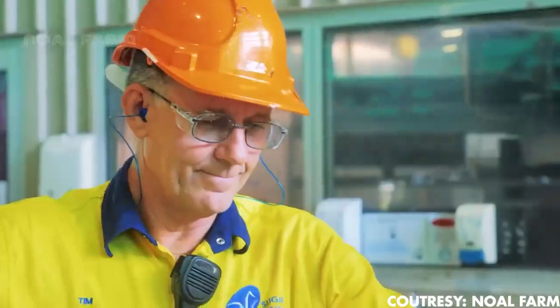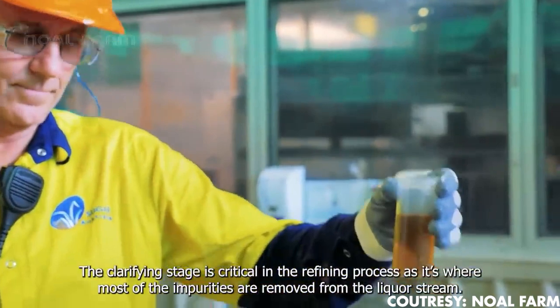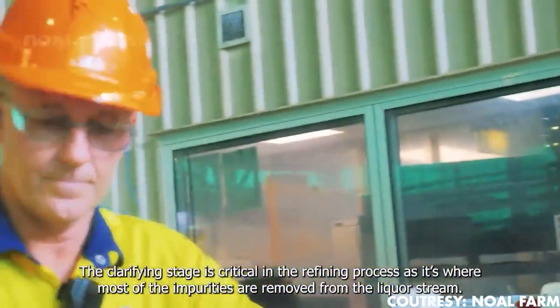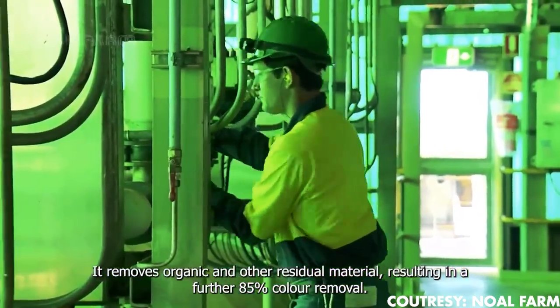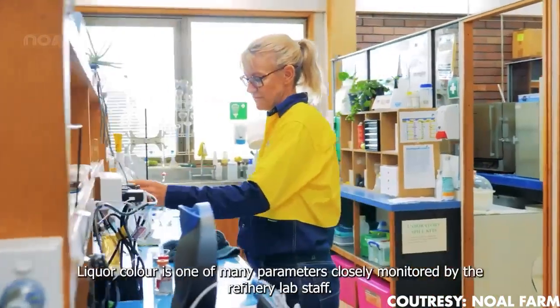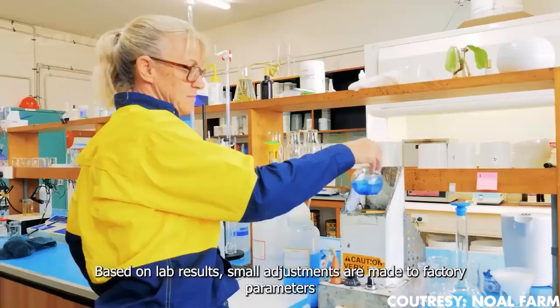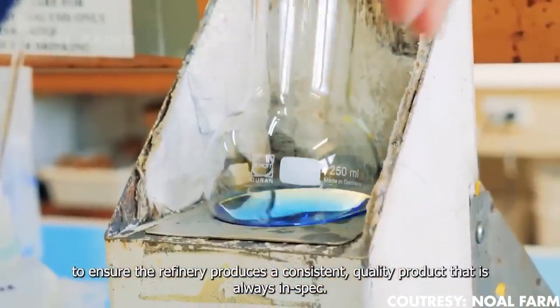Workers add lime to water, creating a solution into which the juice is introduced. An agitator whirls the cane juice and lime solution for about six hours in a process known as alkalization. This crucial step not only further regulates the juice's pH level but also enhances its clarity — and the color also changes. The juice undergoes a striking transformation from a brown hue to a vibrant yellow.